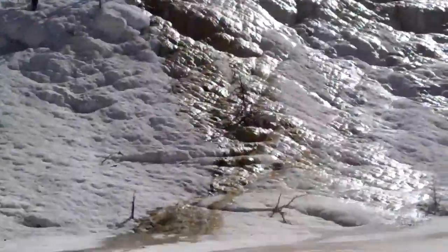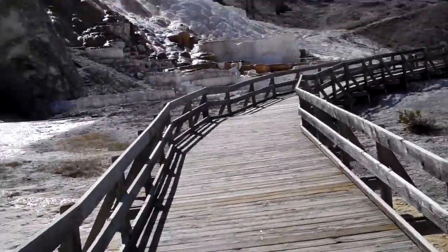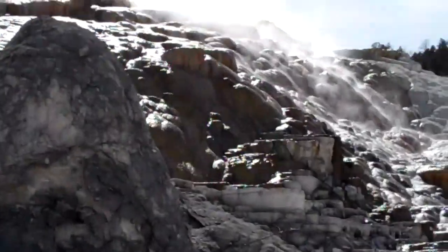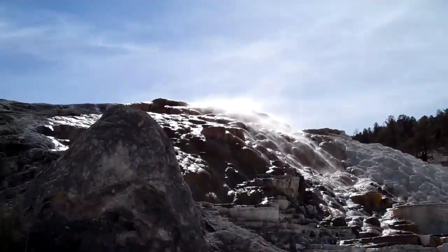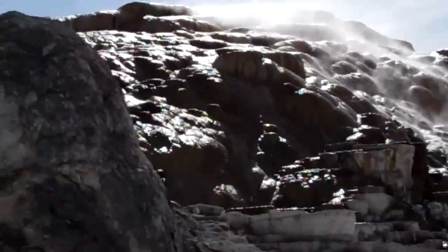Look at all that white stuff. And then we're nearing the geyser right there. I can smell it now. Look how it's steaming a lot. There's a geyser.